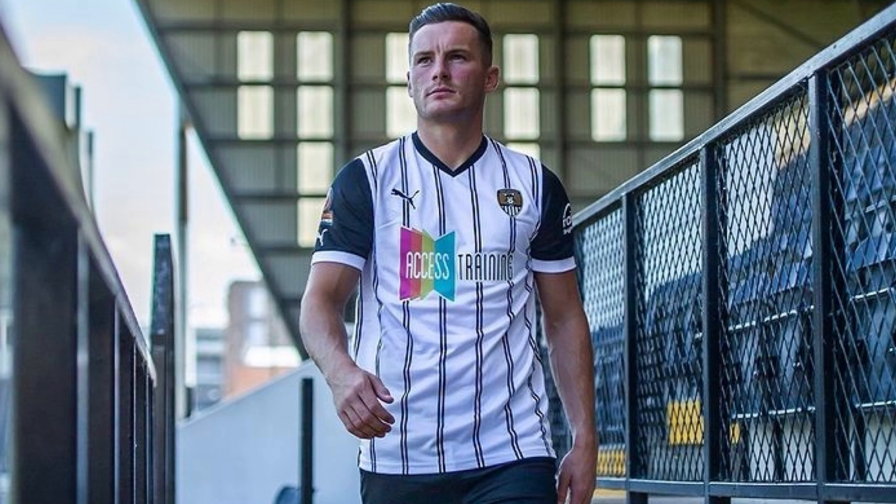Notts County now. I'm a huge fan of the thin black and white stripes going down the shirt. It's a traditional touch that they go for each year. It's just a shame the shirt is massively ruined by the multi-coloured Access Training sponsor. Without that sponsor, this would be a really nice shirt. It doesn't ruin it massively for me to put it in the bottom three, but it's knocked it down a few places. So Notts County, I'm going to have to put your home shirt in 12th place.